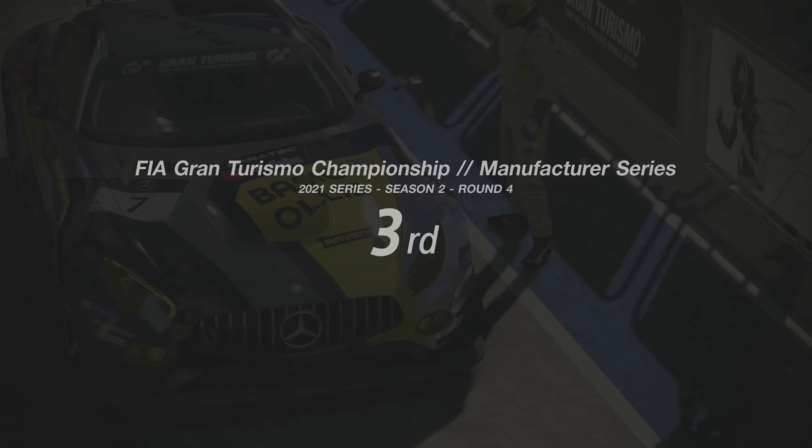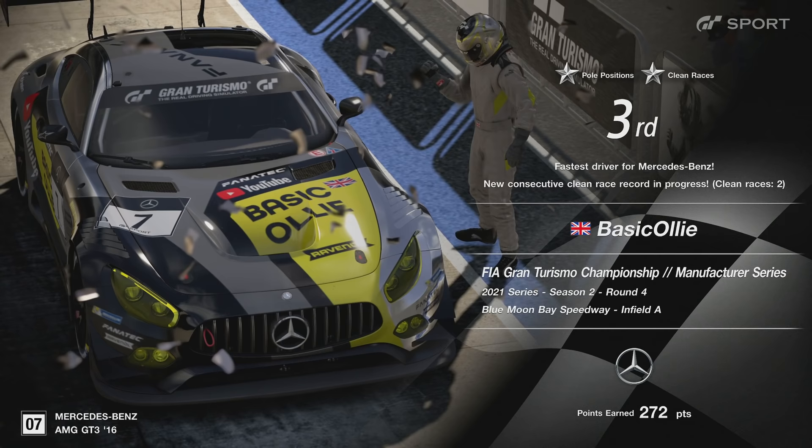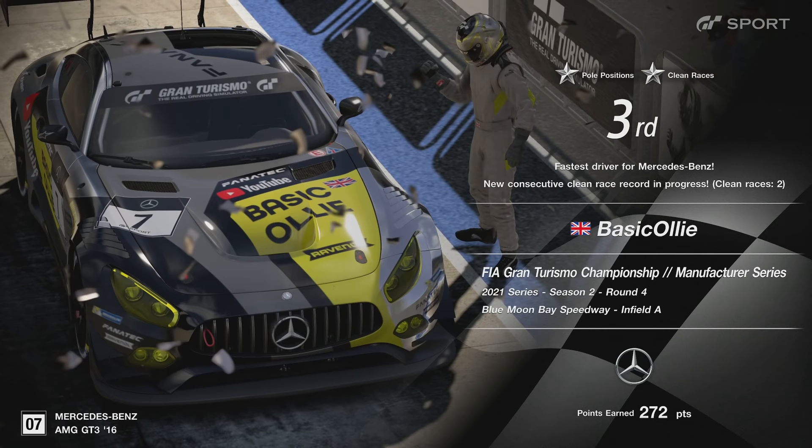Shame we couldn't win it, but we've got to hold our hands up — we just didn't have the pace today. But there's the 272 points and there is the podium. So boys and girls, I really hope you enjoyed that race as much as I did. If you did, you know what to do — leave a like, subscribe if you are new around here, and I'll catch you for the next one. Take care. Ta-ra.